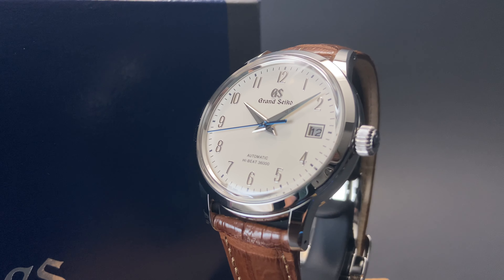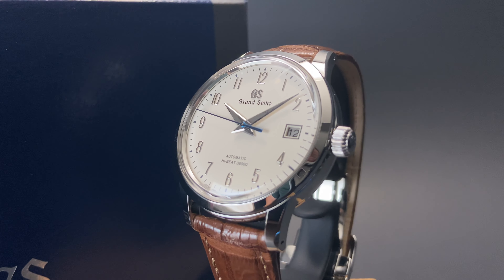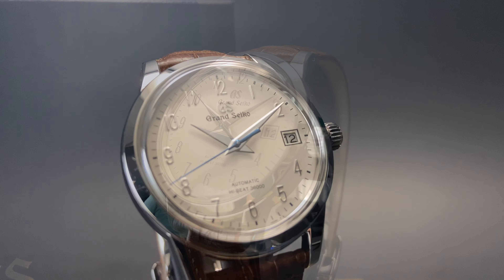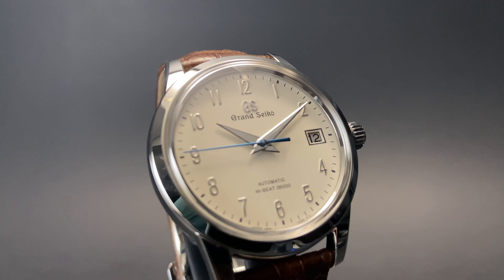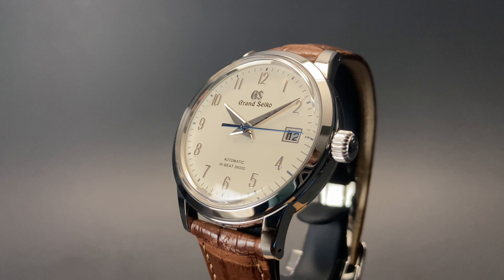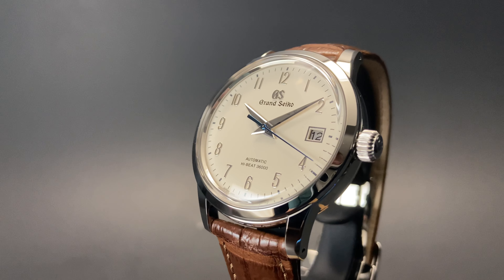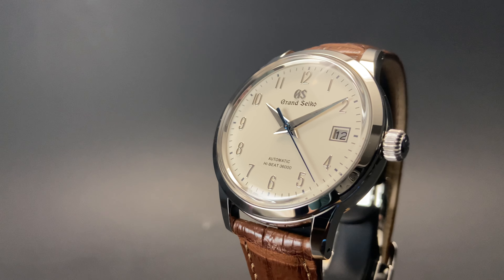The watch has a beautiful ivory-colored dial with Arabic numerals surrounding. The hands are a sharply cut dauphine style with very nice angles. There's a high-polish applied Grand Seiko logo just beneath the 12 o'clock, and there's a well-executed date window over at 3. The smoothly sweeping seconds hand has a very nice blue hue to it, a great accent against this ivory-colored dial.